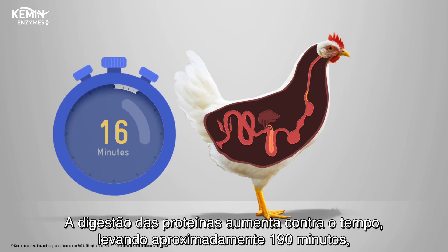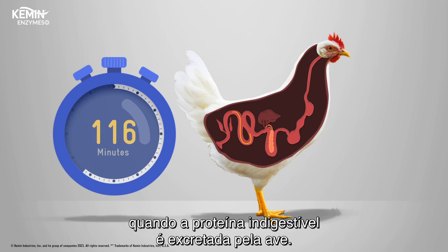Protein digestion is a race against time, spanning approximately 190 minutes, with undigested proteins ultimately being excreted by the bird.